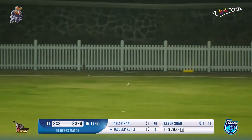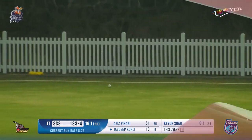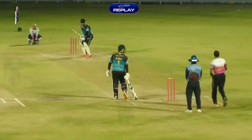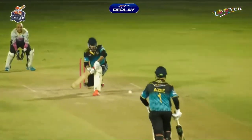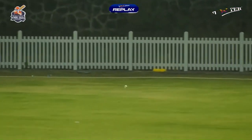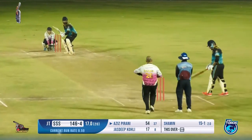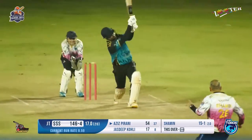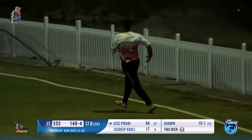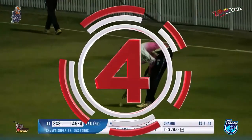A good, smart shot. Jasdeep knew where the field had been set up. Now they are dealing in boundaries — just dealing in boundaries. These two batters would try to hit every single delivery coming their way. Look at the way it was being hammered towards the left side, and with that boundary they come to a total of 150 runs on board.